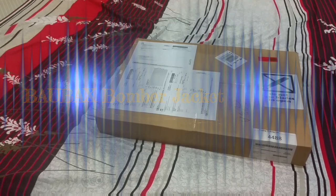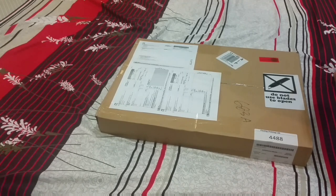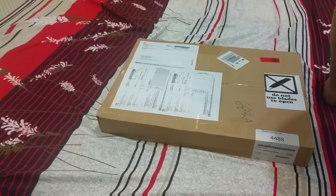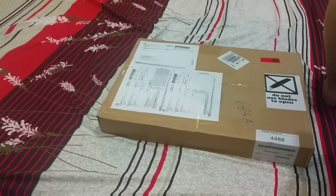Hello everybody, today I'll be doing the unboxing of the Bobex bomber jacket. This is one of the most successful crowdfunding projects on Kickstarter since July 2015. I was one of the backers back in August 2015, and it took me about 7 months to receive the product. Today is 2nd of March 2016.